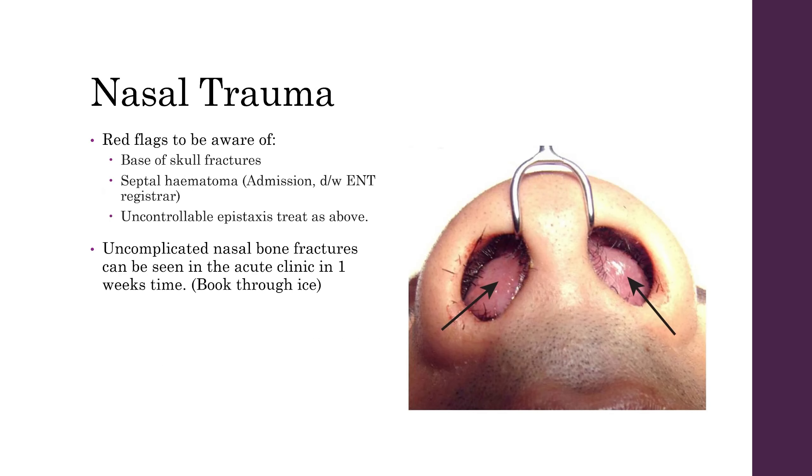In patients that have a history of nasal trauma, red flags to be aware of include basal skull fractures — so look out for any evidence of CSF rhinorrhoea — and any signs of septal haematoma, in which case you'll need to admit them and discuss with the ENT registrar. If there's uncontrolled epistaxis, treat it as described above. In patients with uncomplicated nasal bone fractures, you want to see them in a week's time but no later than two weeks — book them into the emergency clinic and explain that you'll need to see them after the swelling has gone down.